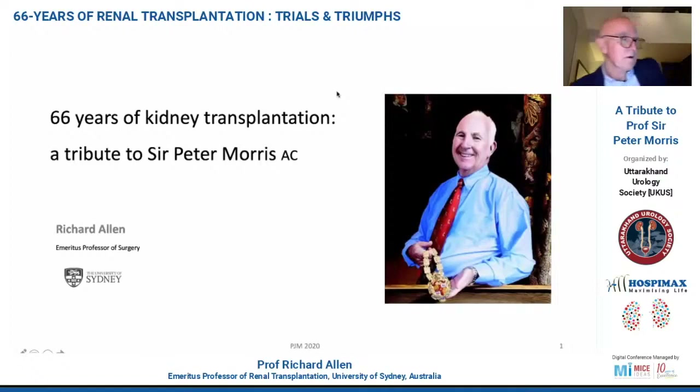Thank you very much for asking me to join this two-hour webinar. It's a great honour to talk about Peter Morris. I've never actually done it — actually, I have done it once before, many years ago. So it's been great fun going through some old pictures and putting this presentation together.